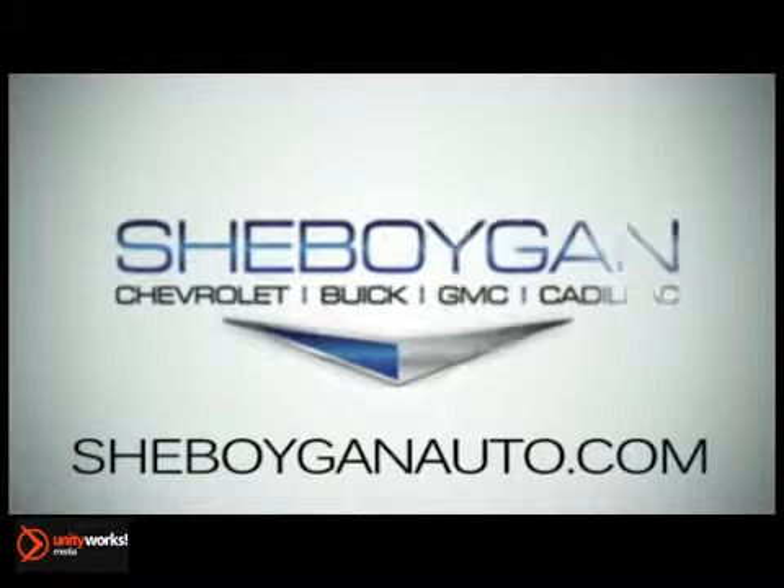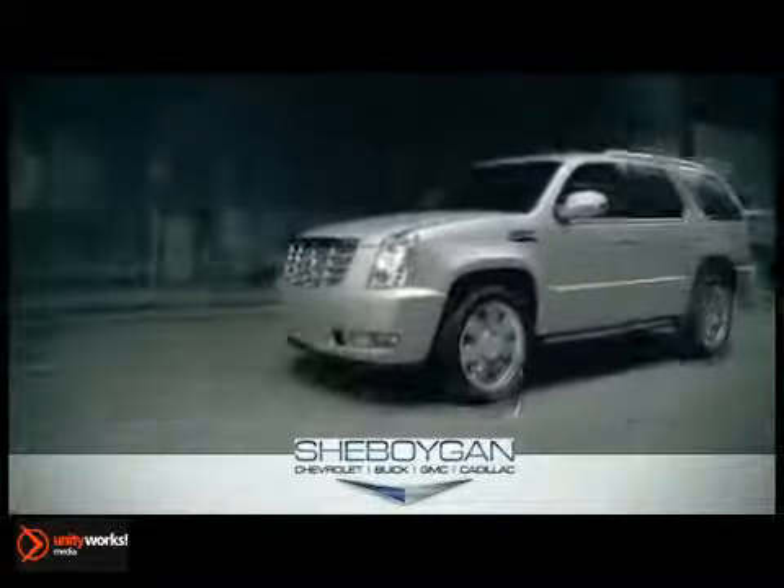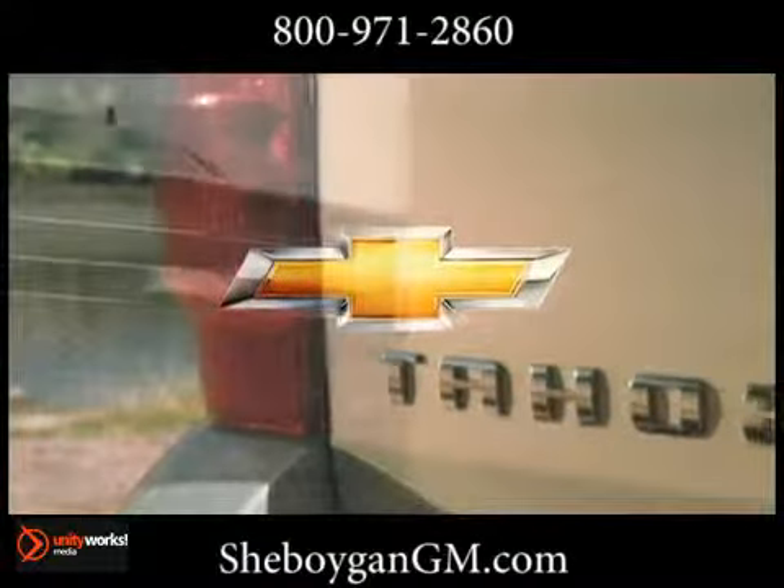At Cheboygan Chevrolet Buick GMC Cadillac, we treat you as friends and family in a stress-free environment. Here's the vehicle for you — the 2013 Chevrolet Tahoe lets you have it both ways.